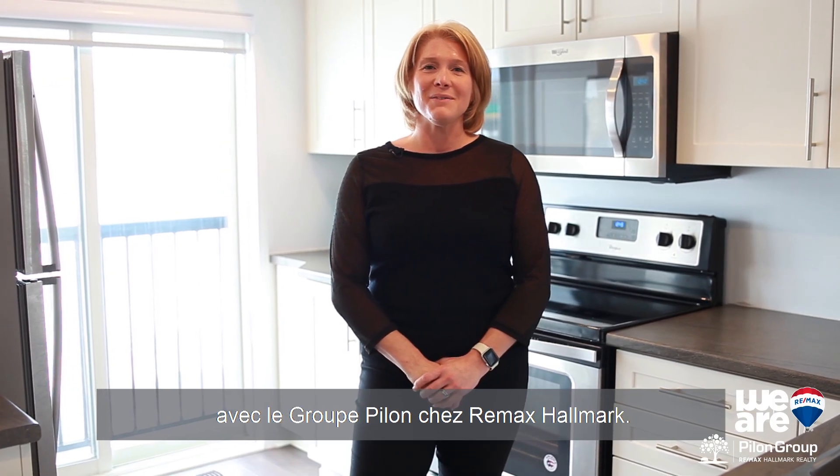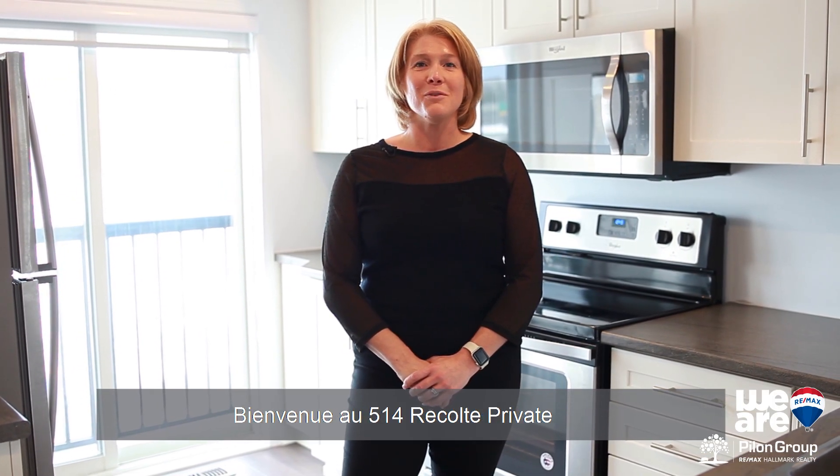Hello, I'm Josée Cloutier with the Group Pilon at RE-MAX-HORMARK. Welcome to the 514 of La Récolte Private.